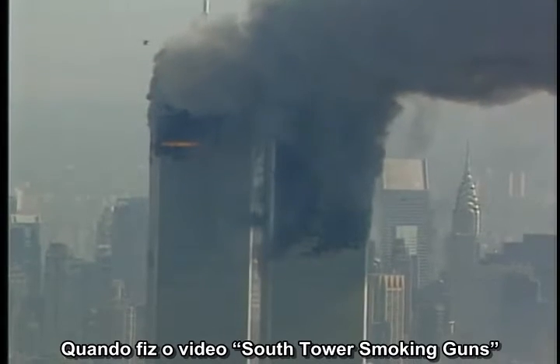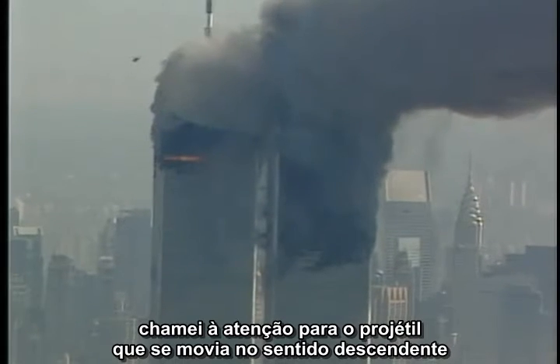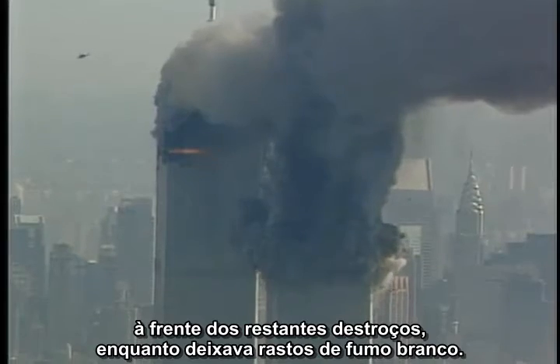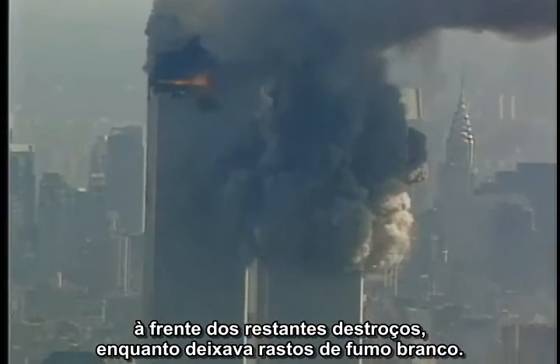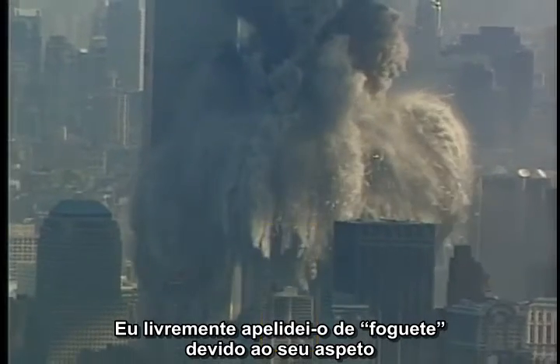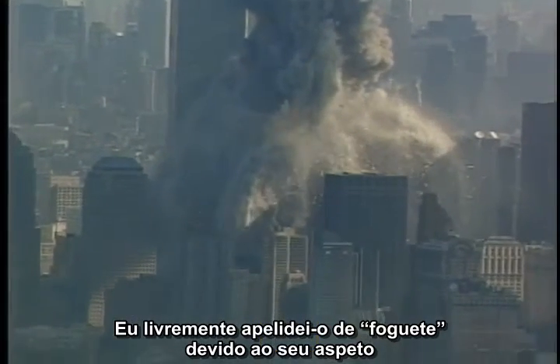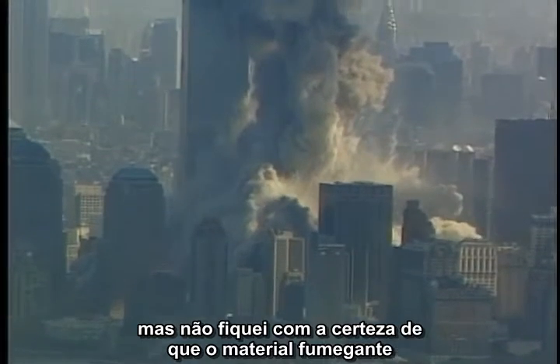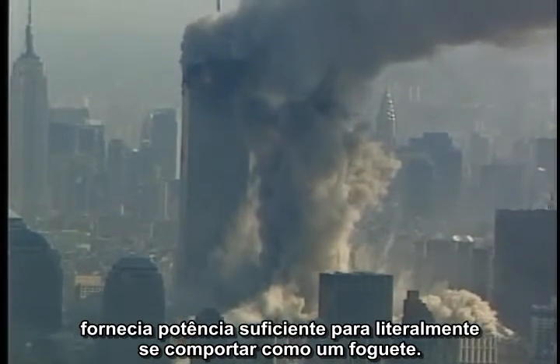When I did the video 'South Tower Smoking Guns,' I called attention to the downward-moving projectile that raced ahead of the rest of the falling debris while trailing white smoke. I loosely referred to it as a rocket projectile because of its appearance, but I wasn't really certain that the material emitting the smoke was providing enough thrust to literally act like a rocket.